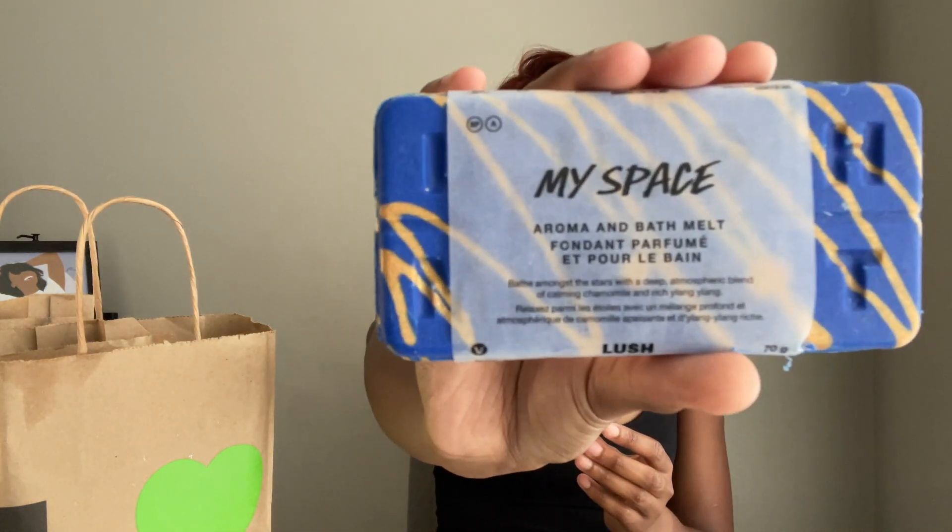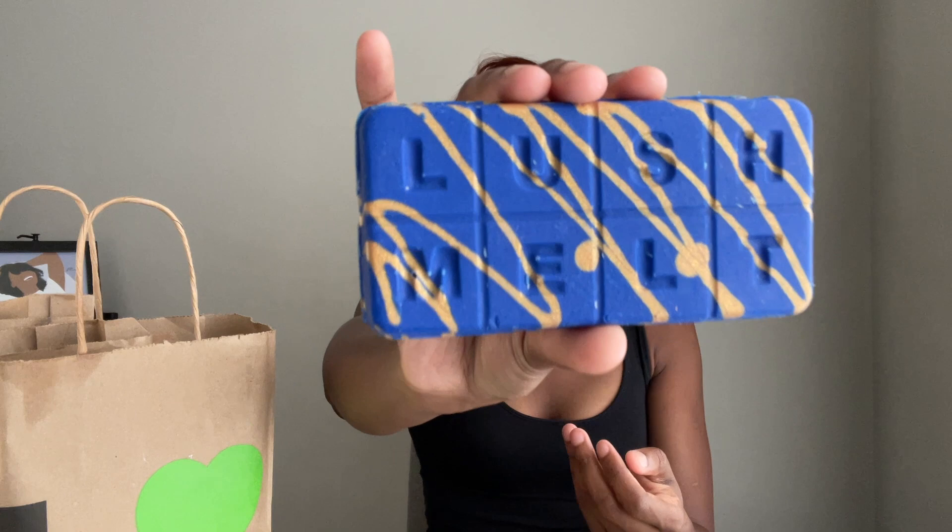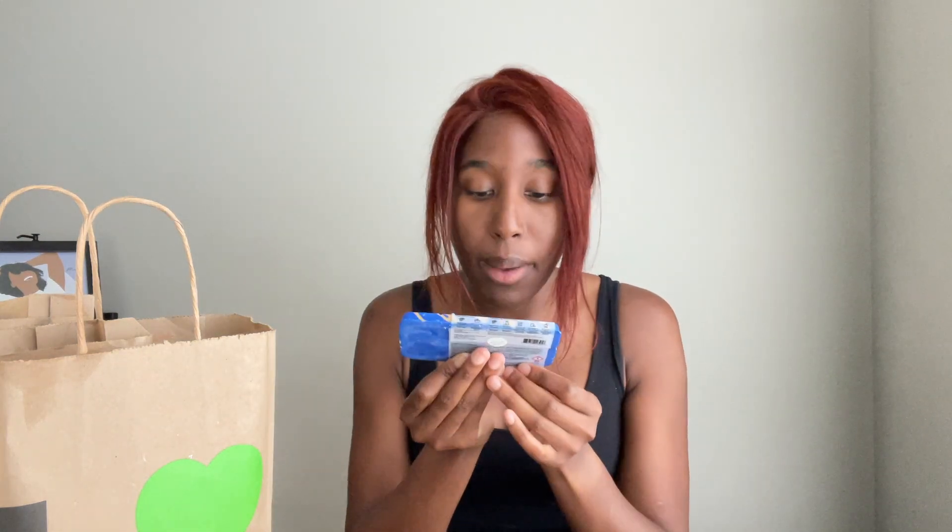This is actually a new product at Lush that I'm very, very excited to try. It's the Aroma and Bath Melts. They are so cute — it literally says 'Lush Melt' inside the actual product. It's a blend of chamomile and rich — I'm going to say Ylang Ylang, I'm probably embarrassing myself but I don't even care. But I saw these and I was like, this is new, this is fun, this is exciting, I want it. So I bought it.